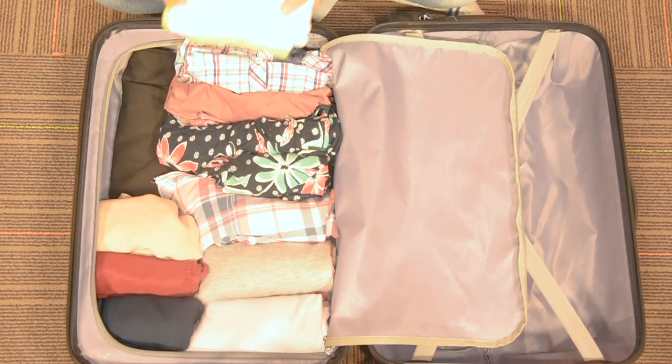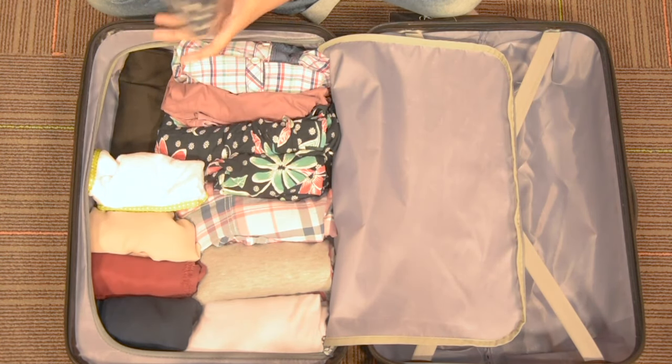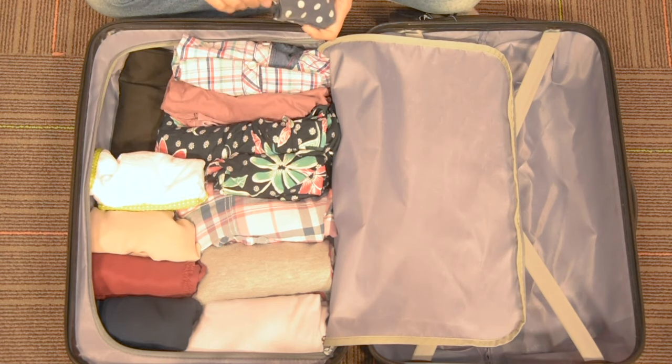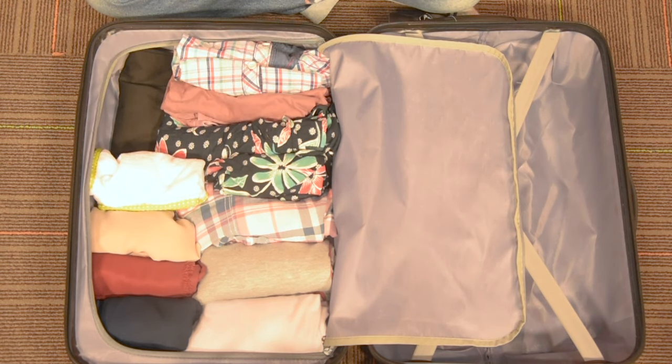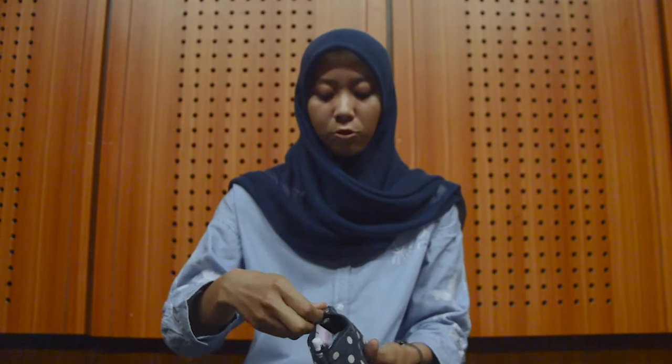Nah, jangan lupa juga kalian membawa alat peralatan mandi atau seperti starter kit gitu — ini mandi kecil. Kemudian peralatan makeup. Peralatan makeupnya itu yang simple-simple aja ya, jadi ditaruh di jar-jar kecil gini agar bisa menghemat tempat.